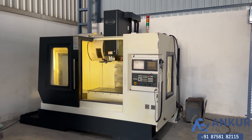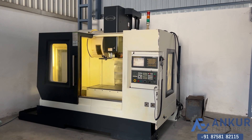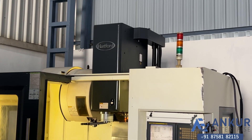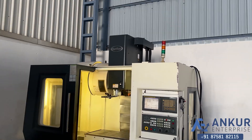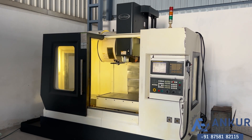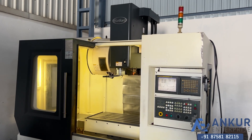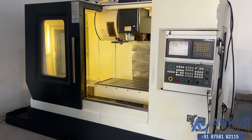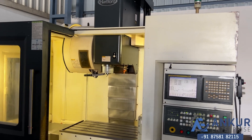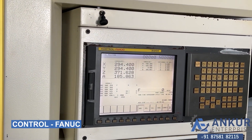VMC machine in excellent working condition. The make of the machine is Hardford Taiwan, and its model is MVP 10. You can see the condition of the machine. The control is Fanuc Series 18 IMB.